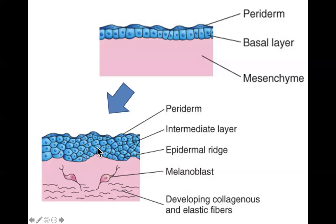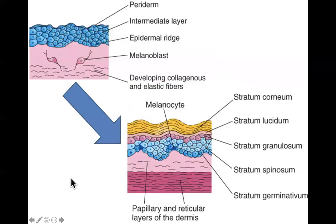These epidermal ridges start to appear at about 10 weeks and are fully formed and permanent by 17 weeks. Meanwhile, neural crest cells are also invading the mesenchyme and migrating upward, differentiating into melanoblasts that are ultimately destined to become melanocytes. By about 21 weeks, more and more layers are added, and the periderm disappears, giving way to the stratum corneum.